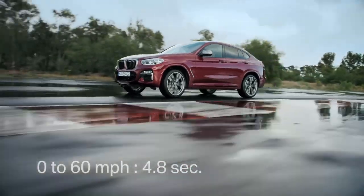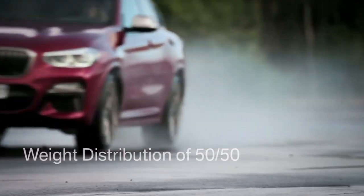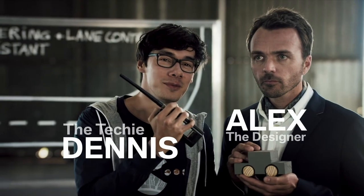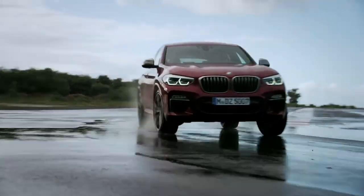And off she goes. Zero to 60 in 4.8 seconds — 100 kilometers per hour, to be precise — with a six-cylinder petrol engine and 360 horsepower, plus a weight distribution of 50-50. The car literally sticks to the road, and you can really feel the ground underneath you — that's thanks to the hard M suspension. But don't worry, there is comfort mode for you, nice and soft, just as you like it.